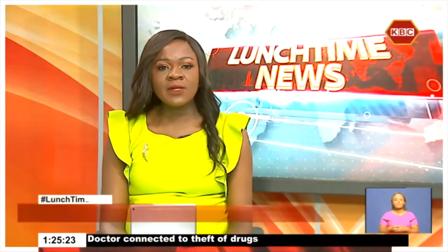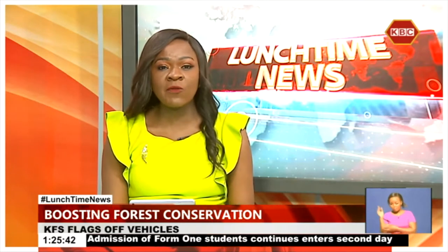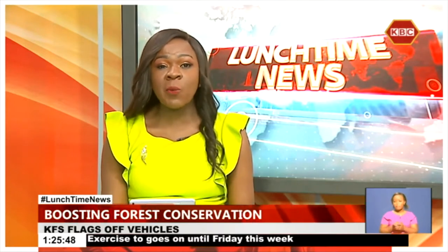The Kenya Forest Service Green Zones Development Support Project Phase 2 has today received a major boost of 15 tractors and 3 field vehicles. This is part of its efforts to rehabilitate over 300,000 hectares of degraded natural forest. Speaking during the flagging-off ceremony at Karura Forest, Chief Conservator of Forest Julius Kamau noted that the vehicles will support nursery operations and transport seedlings to planting sites during tree planting seasons in 15 forest sites around Mount Kenya Forest, Badeas, and the Mau Ecosystems.